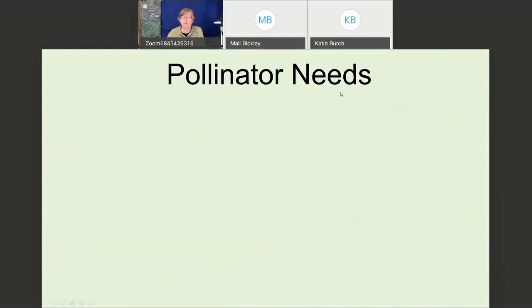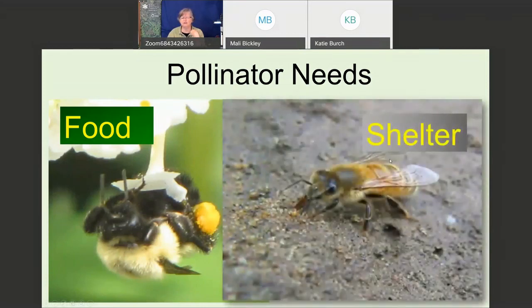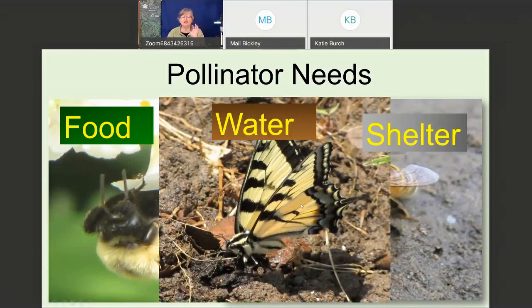So what do pollinators need? They need food — that's the nectar and the pollen from the flower. They need shelter: somewhere to live, whether it's a hole in the ground, resting on leaves, or a little nest made out of the stem of a plant. And they need water. All of those things are really important to pollinators.